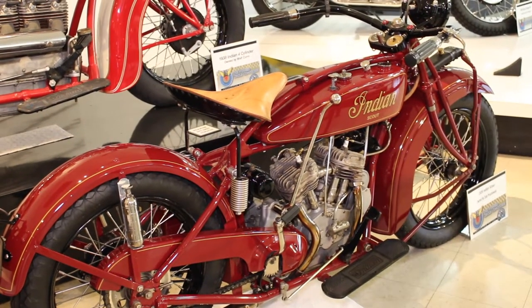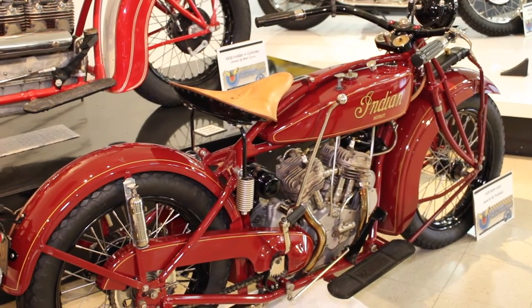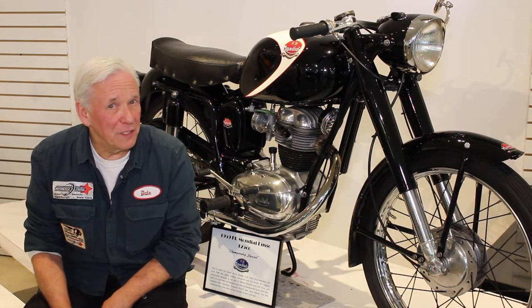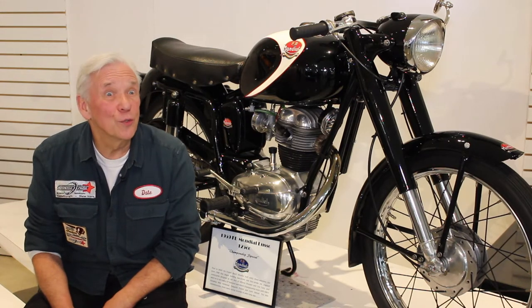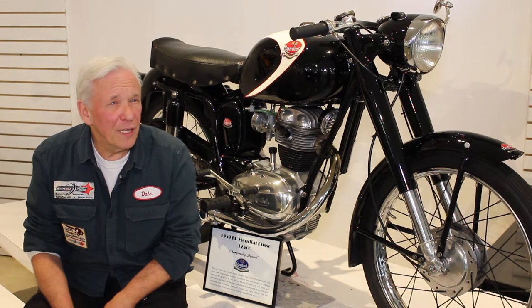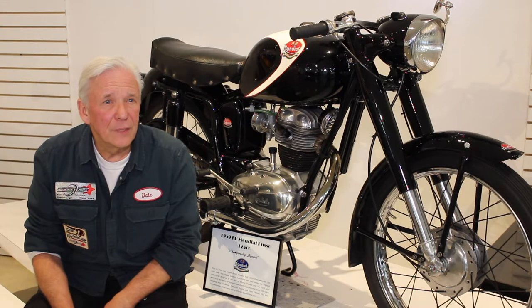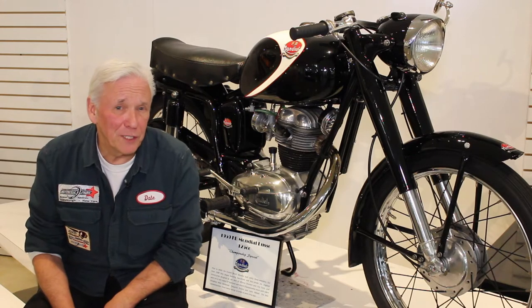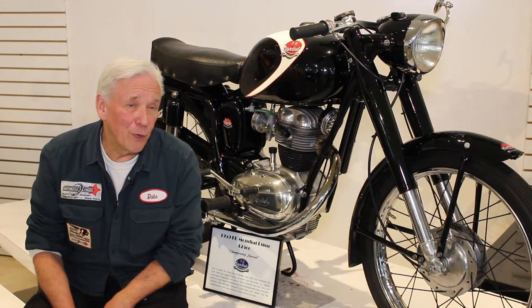Prusinowski also has some of his own motorcycles on loan for display, including an Italian model. It's a 1959 Mondial Lusso — lusso meaning luxury in Italian. It's a 125cc that he bought in Colorado and had shipped to New York, sight unseen, after seeing it on eBay. His mom was at his house and he asked her what she thought about it. She said it was beautiful, and he bought it.